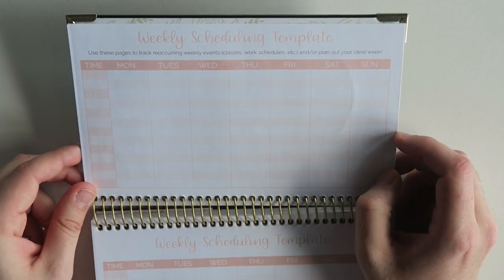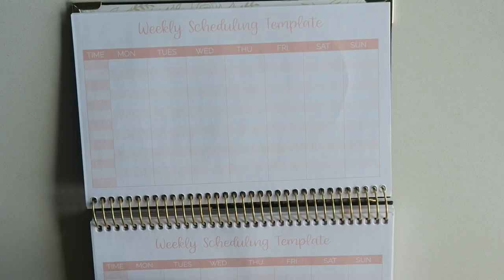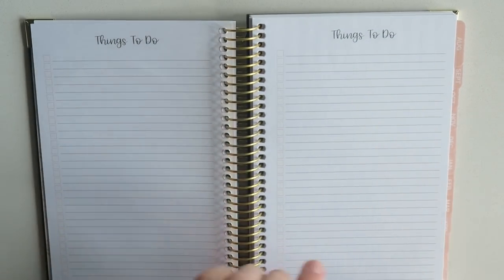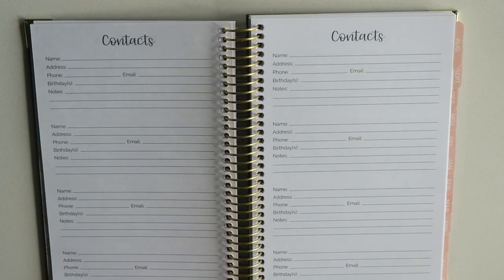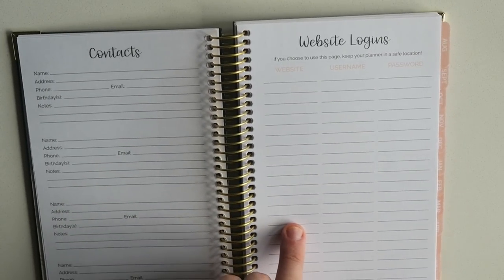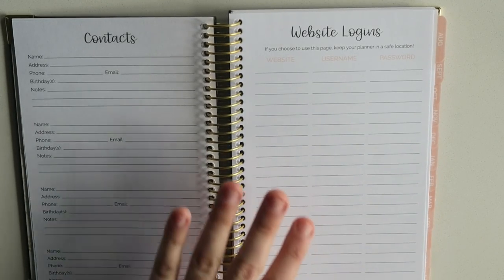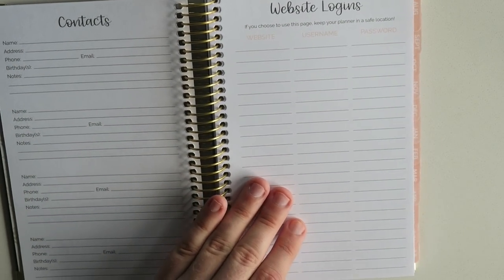Over here we have a weekly scheduling template — use these pages to track recurring weekly events, classes, and work schedules, and plan out your ideal week. They have a bunch of different ones. And then there are just some blank notes pages, a things-to-do section with lots of space to check off — two full pages of that, which is awesome, then two more. Then you have some stuff for contacts — pretty simple, good to have on hand, and another page of contacts. This is huge: website logins. And I love that they give you the warning of keeping your planner in a safe location.